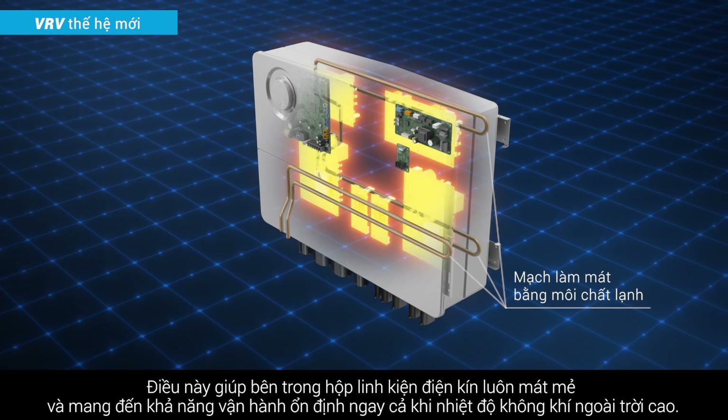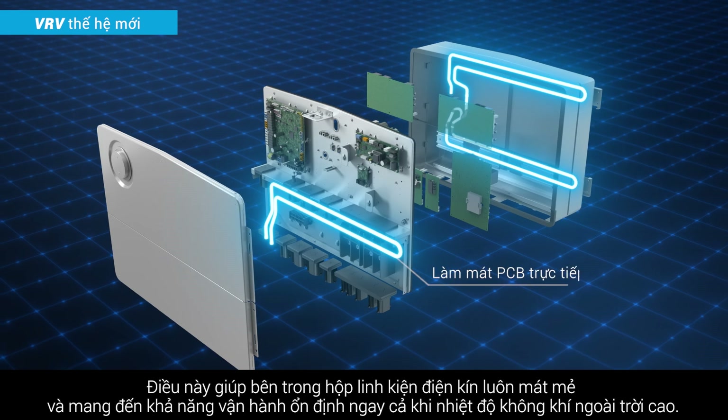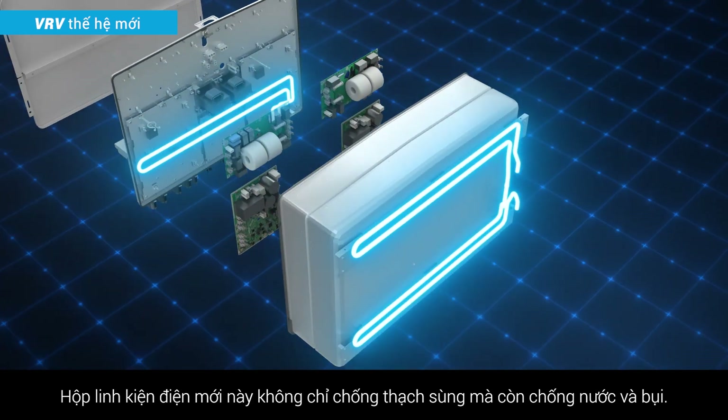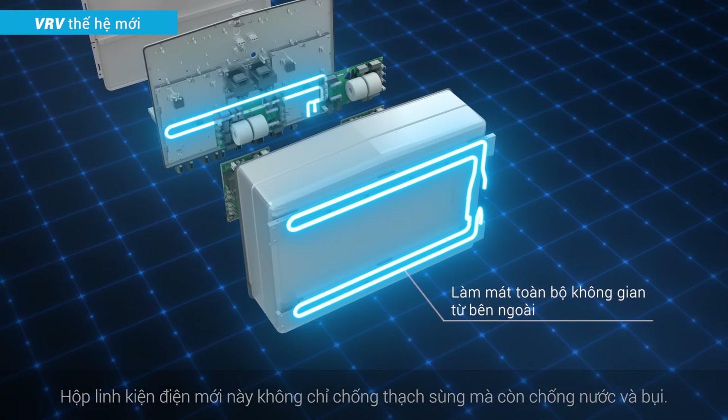This keeps the inside of the sealed electrical component box cool and provides stable operation, even in high outdoor air temperatures. This new electrical component box is not only gecko-proof, but also water and dustproof.